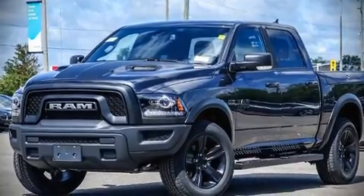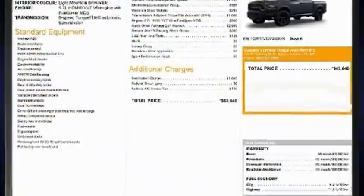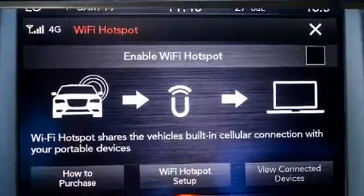Familiarize yourself with the 2021 Ram 1500 Classic. It features an automatic transmission, four-wheel drive, and a powerful eight-cylinder engine.